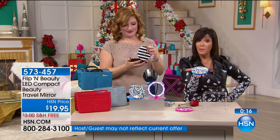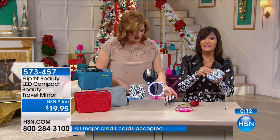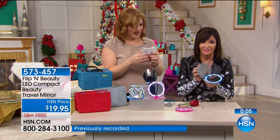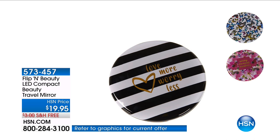Beauty in the palm of your hand. All that makeup that you put on doesn't look good unless you put it on right. So really, you could arguably say this is your most important beauty tool. Continue to call in — 573-457 is your item number.